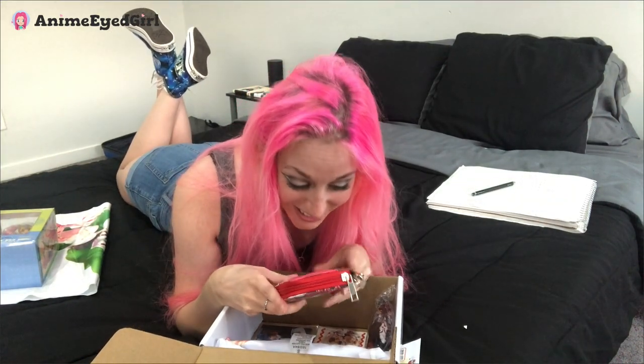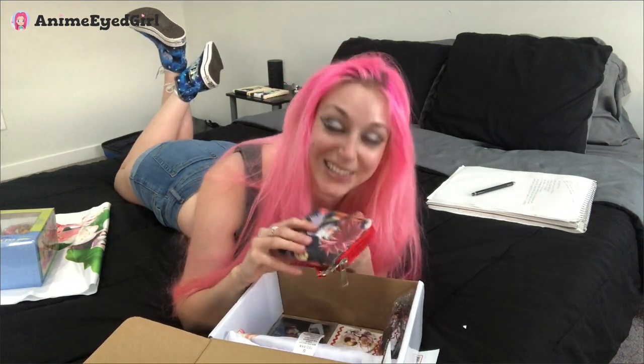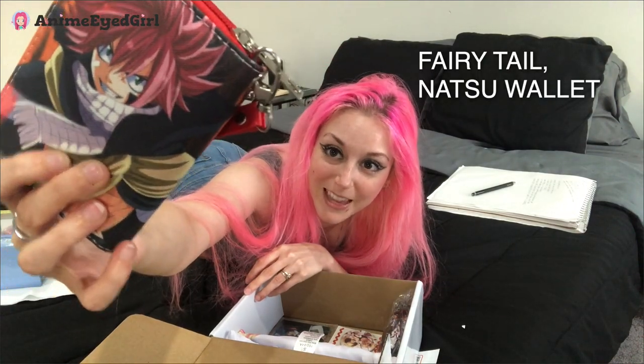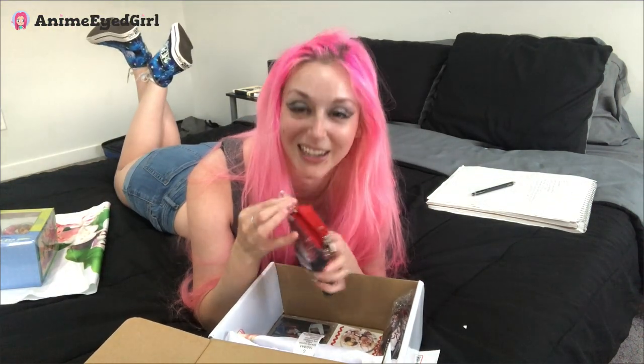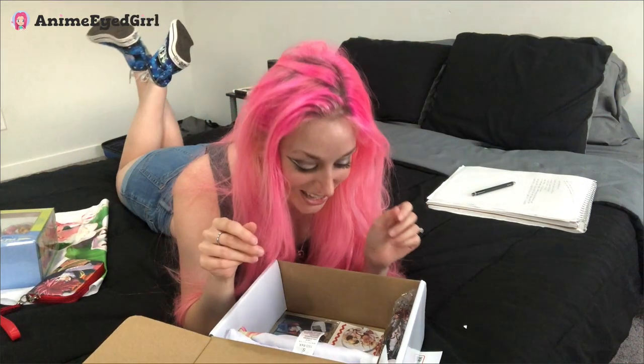It's a Fairy Tail wallet! Oh my gosh, check it out! It's different on the front and the back. Lots of space for all of your money so you can purchase more anime stuff. We all know that's what we're doing with a lot of our money. Alright let's move on to the next thing.